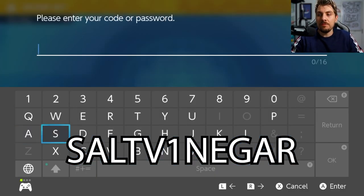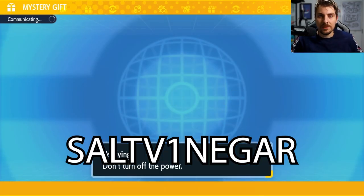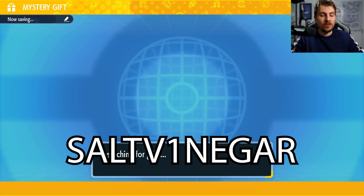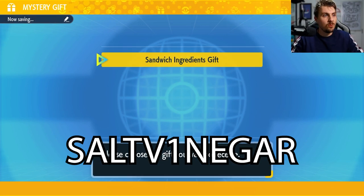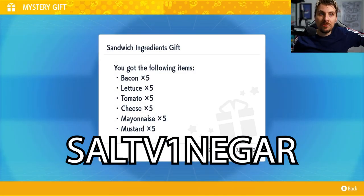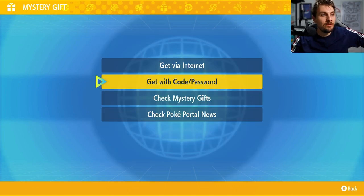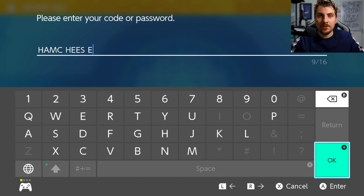The first code we're covering is for day four — it's 'Salt Vinegar,' all themed around sandwich ingredients. That code is on the screen for you to put in. You'll get prompted to this screen and let's see what we get — we do get a little bit of a different selection. We get bacon, lettuce, tomato, cheese, mayonnaise, and mustard. Nothing super exciting, but free gifts after all.